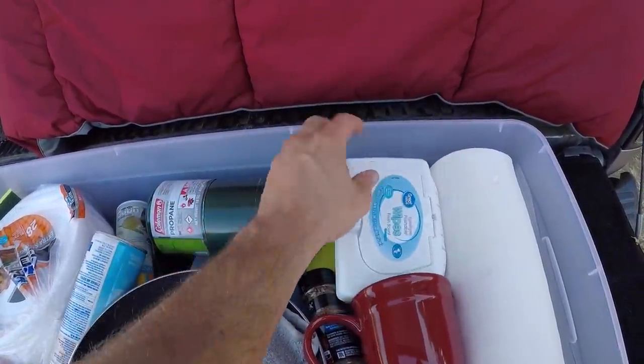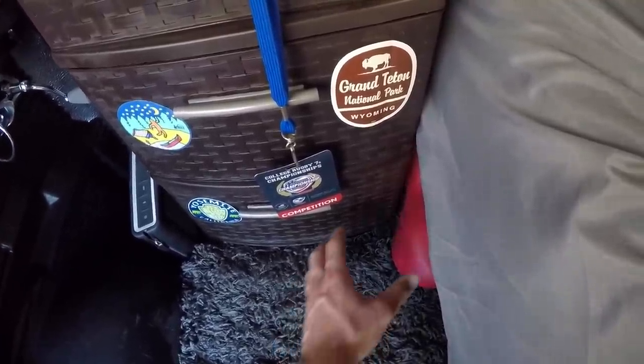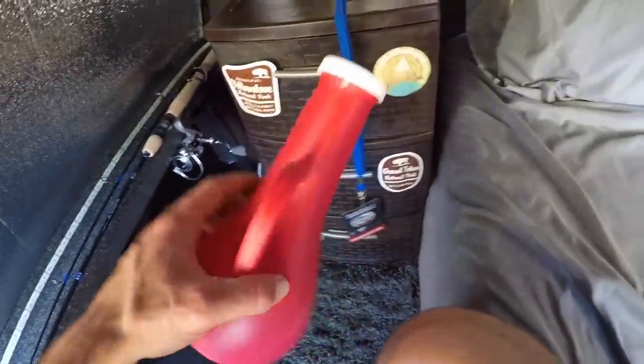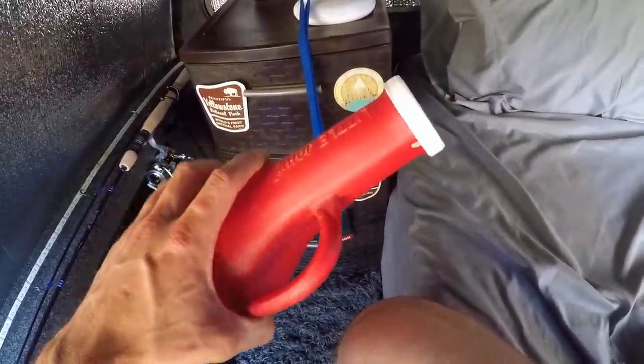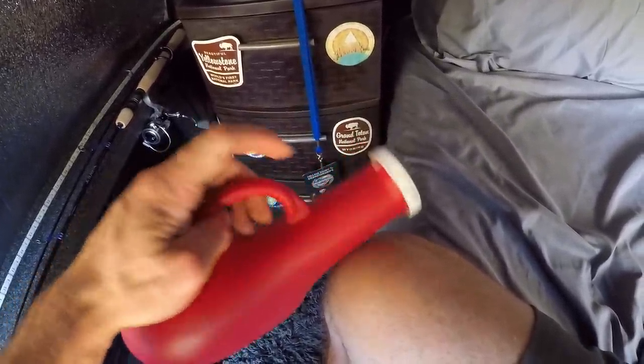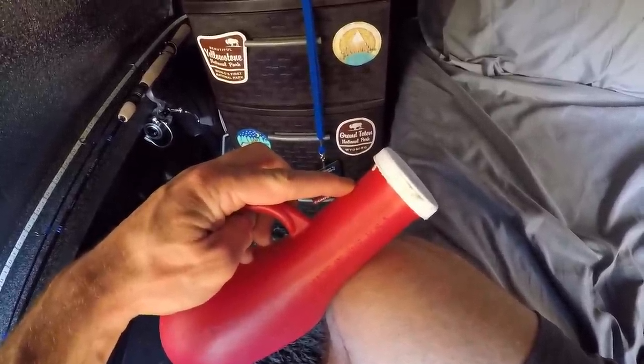These are a very important item — these are my baby wipes. If you have not tried using baby wipes I highly recommend it. I keep this device nearby when I sleep. This is my emergency bathroom. It is pretty self-explanatory — if you identify with the male gender you basically put your lower region inside here and you relieve yourself.